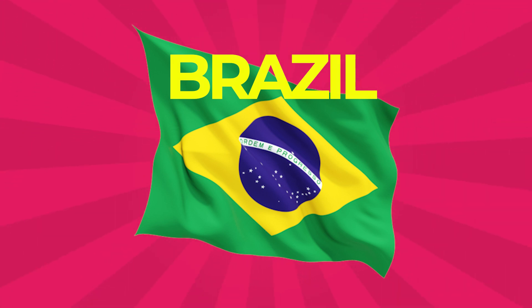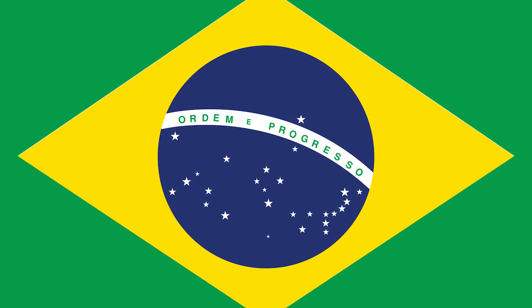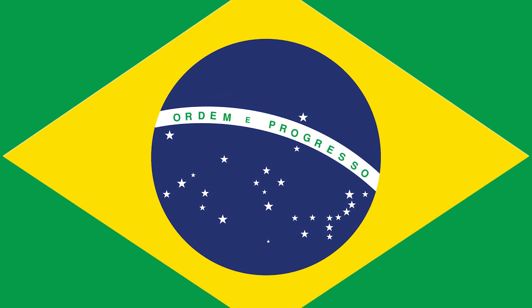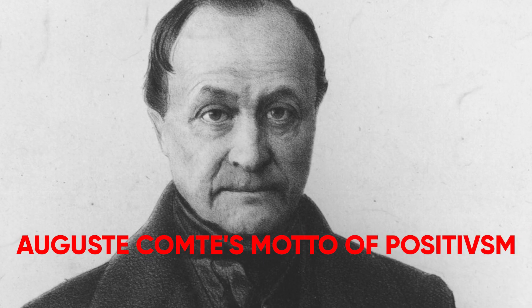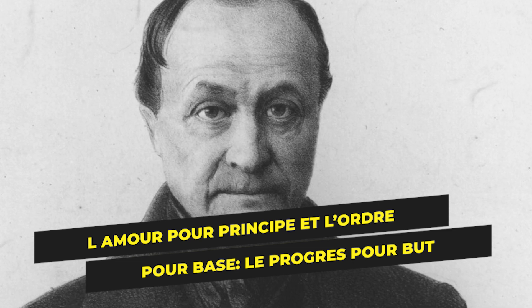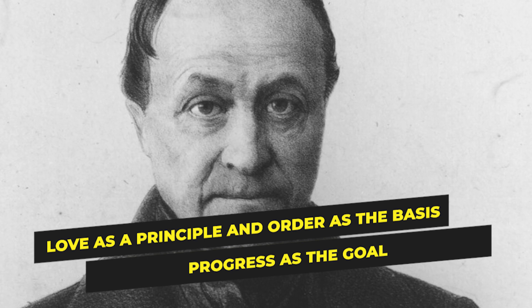Brazil: Has a green field background and a gold horizontal diamond rhombus which encases a blue disc depicting a starry sky including the Southern Cross. On the blue disc is a spanned curved band inscribed with the country's motto, Ordem e Progresso, or Order and Progress. The motto is derived from Auguste Comte's motto of positivism: 'Love as a principle and Order as the basis, Progress as the goal.'